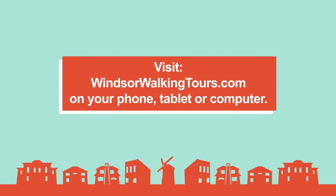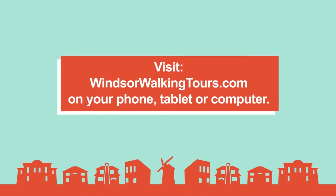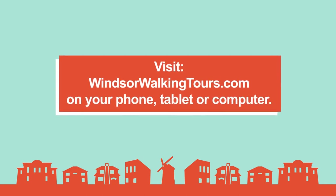And if people want more information, where can they go? WindsorWalkingTours.com for full information about the app and information around the properties, and even a PDF if you don't have access to data. Okay, thanks very much Michael. Thank you.